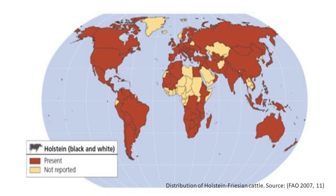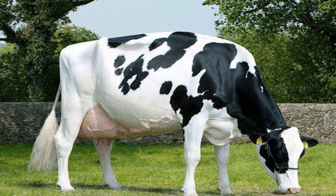The Holstein Friesian is the most widespread cattle breed in the world, found in more than 150 countries today. With the growth of the New World, a demand for milk developed in North and South America, and dairy breeders in those regions first imported their livestock from the Netherlands.